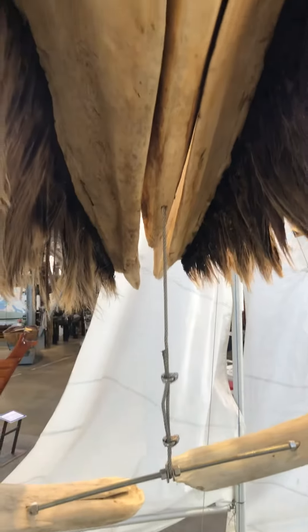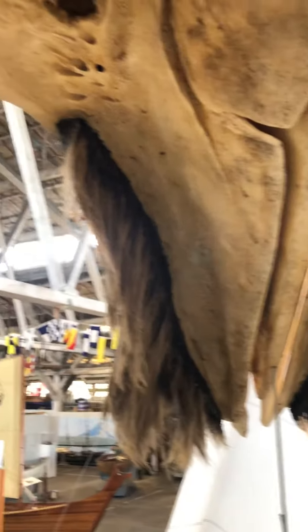If I was a whale body part right now, where I'm standing would be the tongue. So I would be like the whale's tongue.